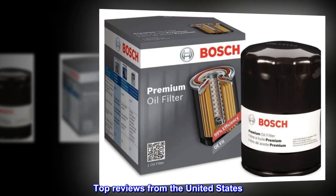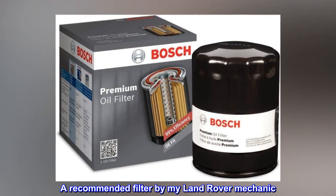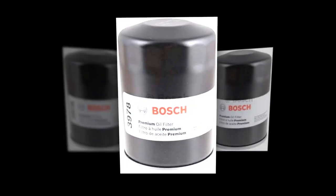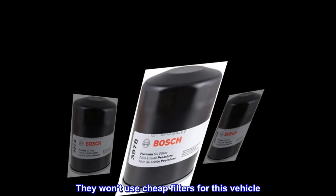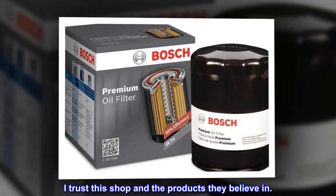Top reviews from the United States: "A recommended filter by my Land Rover mechanic. This is the only recommended filter from my Land Rover mechanic. At British 4x4, they only use what they believe in. They won't use cheap filters for this vehicle. I trust this shop and the products they believe in."